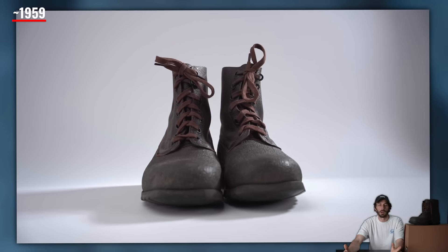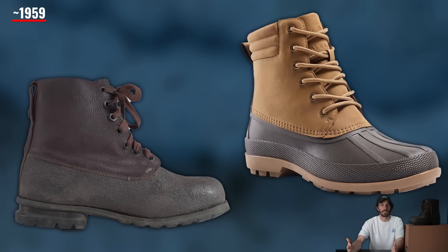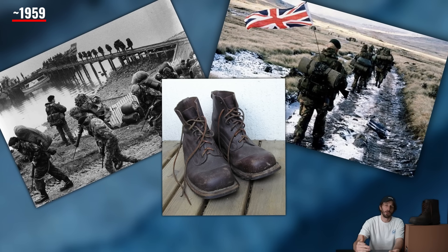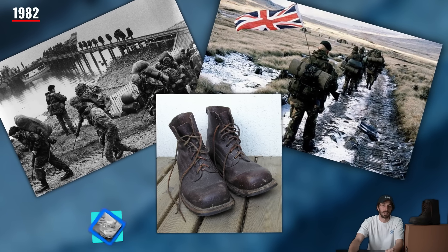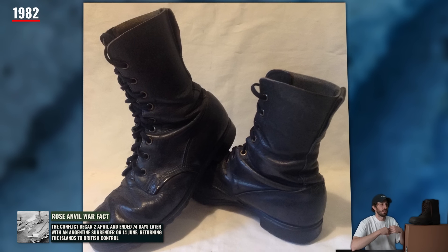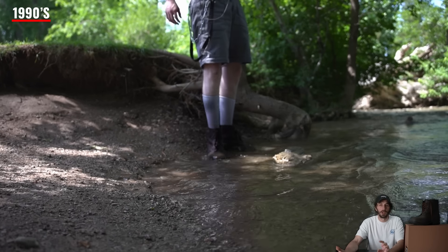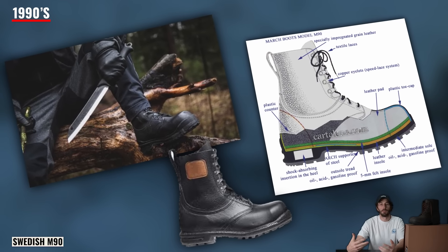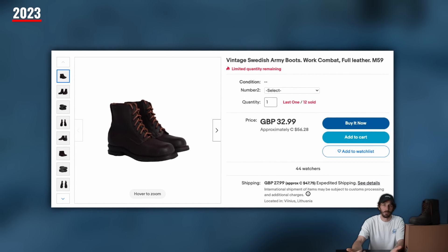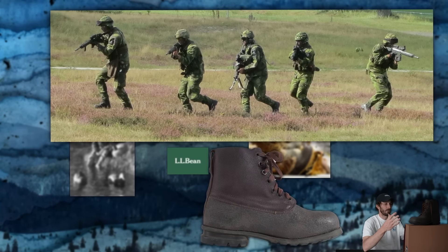After a few years of work, in 1959 the Swedish military released the M59 boot, which many people think took heavy design inspiration from the LL Bean boot — and it's pretty easy to see how they drew those conclusions because it looks just like a bean boot but on steroids. Over the next few decades, this boot was used not only by the Swedes but also by British soldiers in 1982 during the 10-week Falkland Islands war, because their issued boots leaked like a sieve and caused trench foot. In the 1990s, after 30-plus years of military use, the M59 was replaced by the more modern M90 boot.